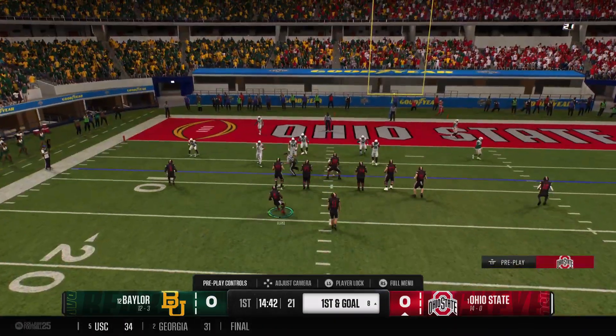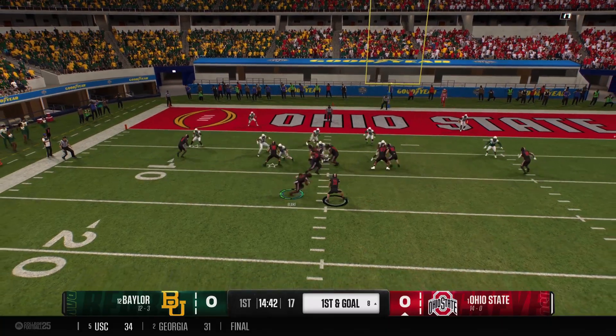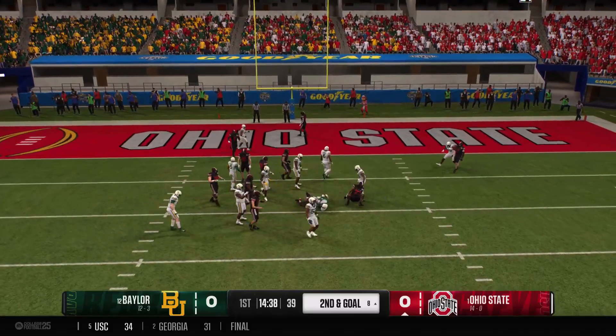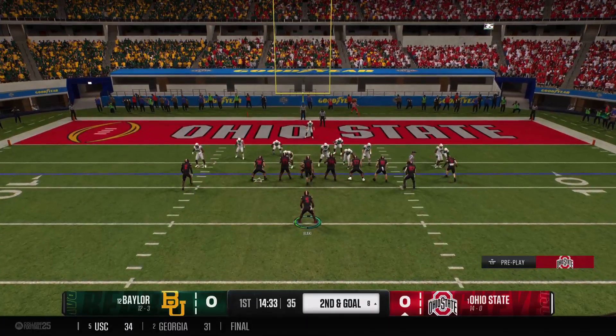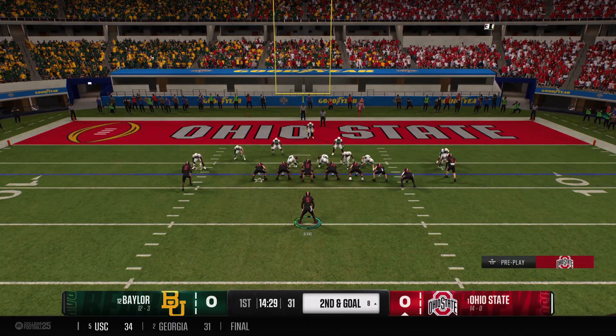Can the offense convert that pick into points? They're set up first and goal. He hands it to the back. The defense all over it — they stop it right at the line. Textbook job by the defense surrounding the runner and preventing that play from being bounced to the outside.